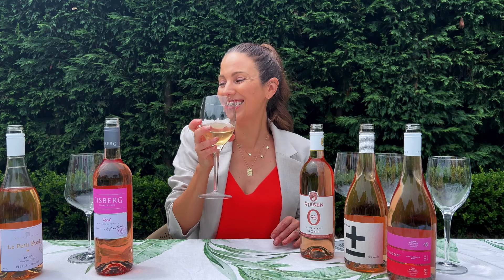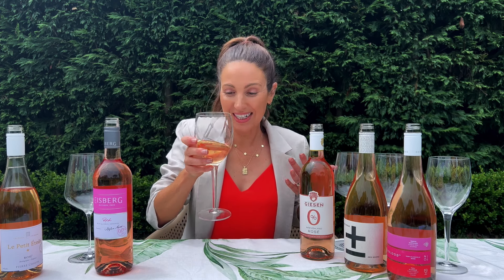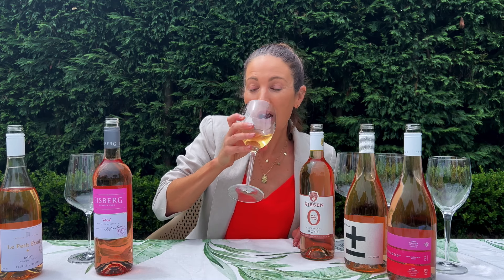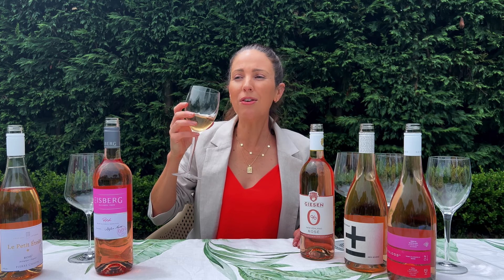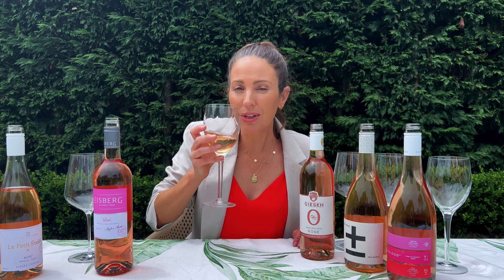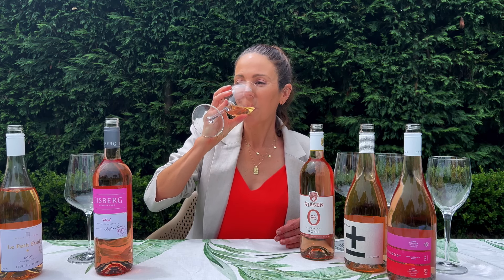I'm going to start with this one here — it is the Le Petit Atoile and it does come from France. There's something very special about this: it's basically the only non-alcoholic wine in the world that doesn't have any added sulfates or any added preservatives in the bottle, so really great for anyone trying to avoid the 220 preservative.